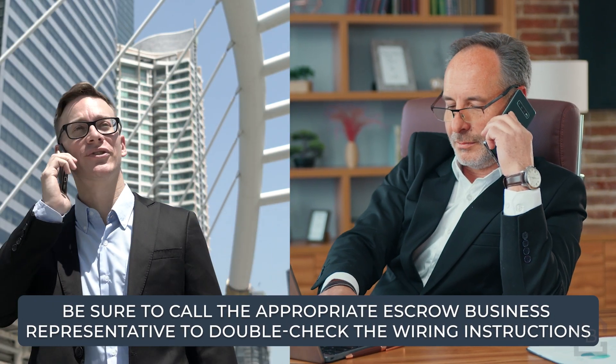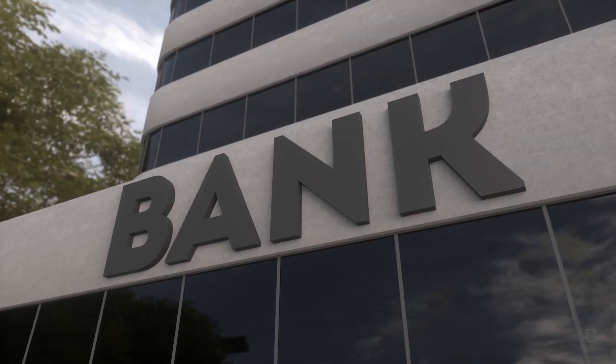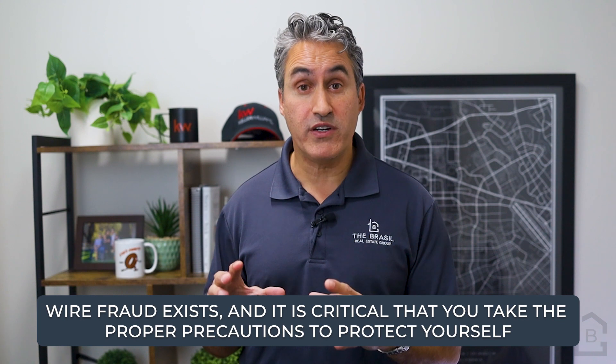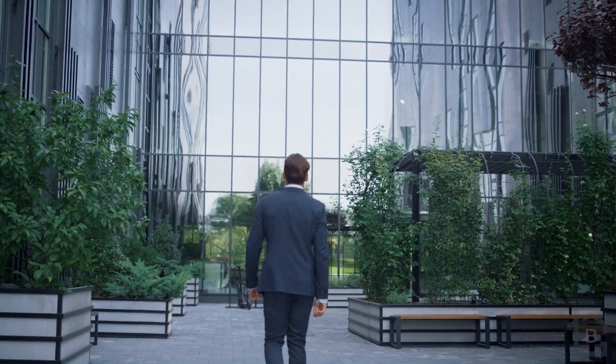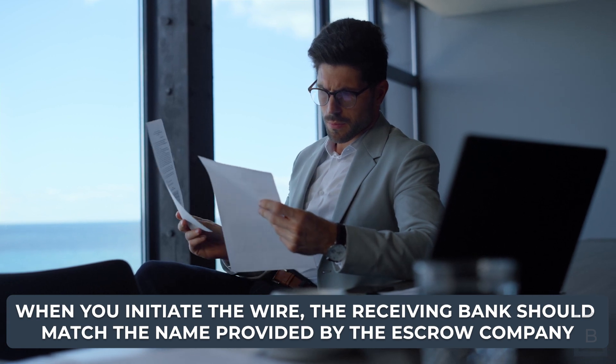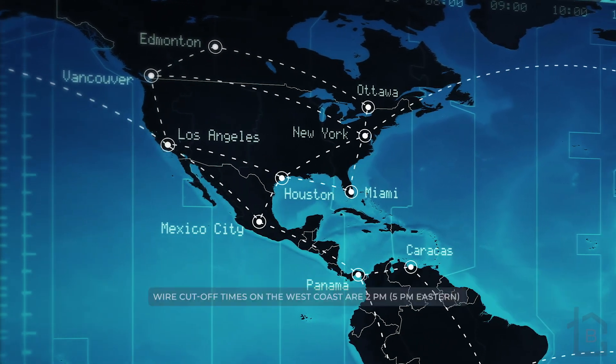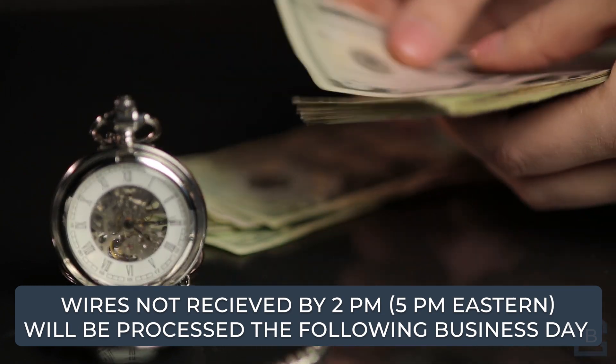The escrow agent will provide you with the wiring instructions that you'll need to use to wire your earnest money. You'll likely receive these instructions in a secure email from the escrow company's representative. This is a very important detail to remember. Anytime you are wiring money, make sure to confirm those wiring instructions over the phone with the correct person at the escrow company and find out the name of the bank you are wiring to. Wire fraud is real and it's important to take the necessary steps to protect yourself. Also, depending on your bank, you may be able to wire the money from your account online, or you may have to go physically into the branch and wire it from there. Just remember to always confirm the wiring instructions. When you initiate the wire, the receiving bank should match the name of the bank given to you by the escrow company. Be sure to initiate the wire as early as possible. Wire cutoff times on the west coast are 2 pm, which is 5 pm eastern. If the wire has not been received by 2 pm, it can only be picked up the following business day.